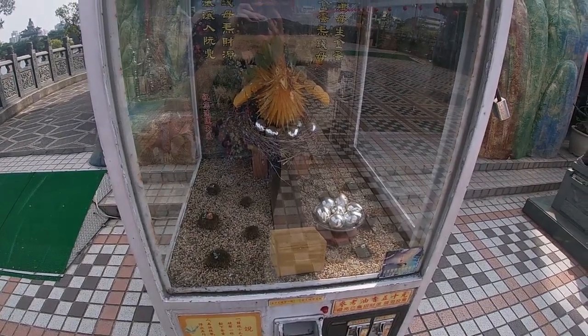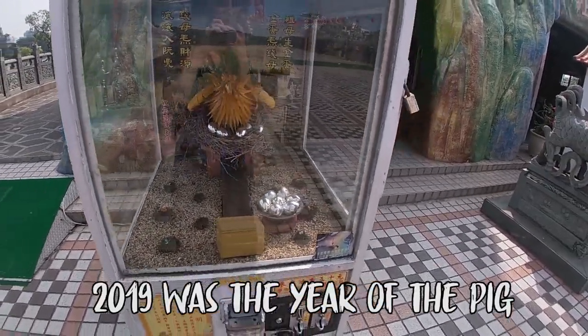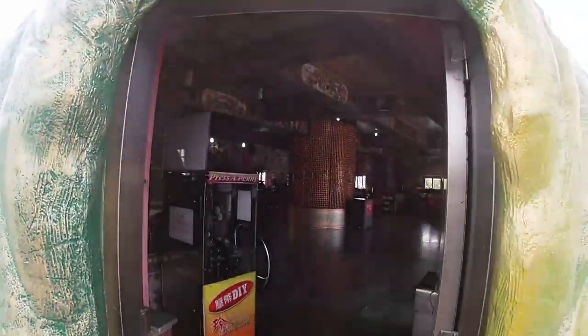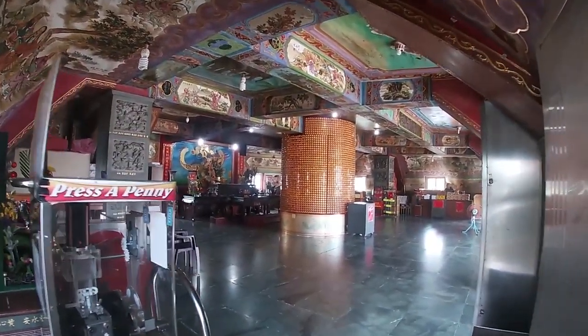I'm not quite sure what this is — do we have any reference to the moon? Or is it just a giant rooster? The ceiling looks amazing.